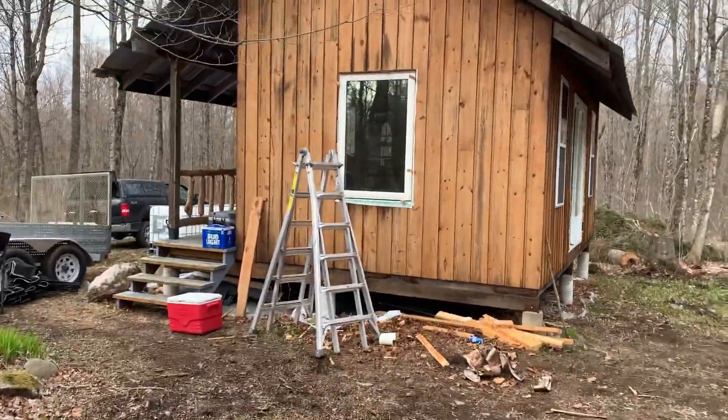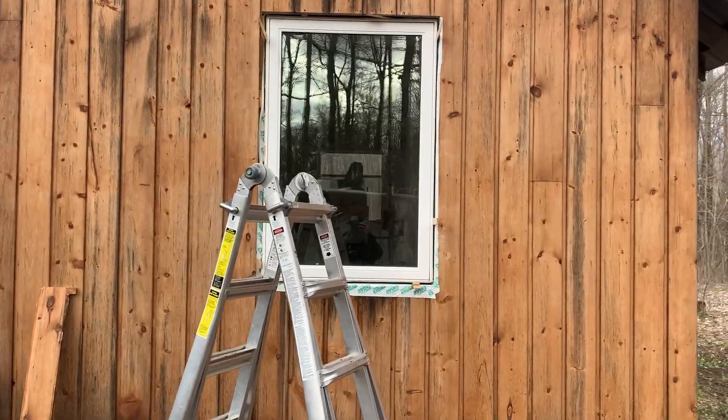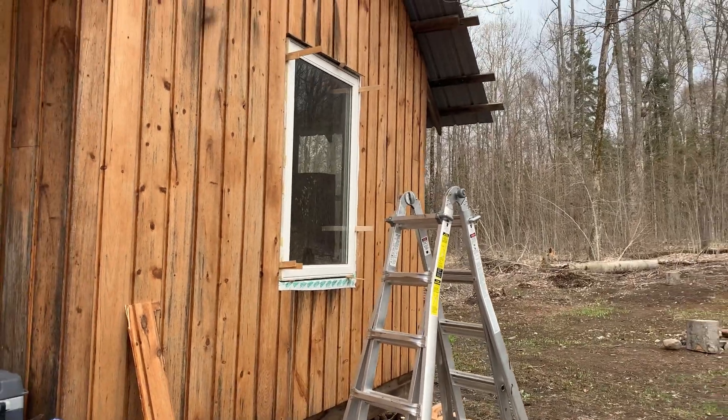All the single-pane, crappy windows are coming out and much bigger double-pane windows are going in. Looking good!